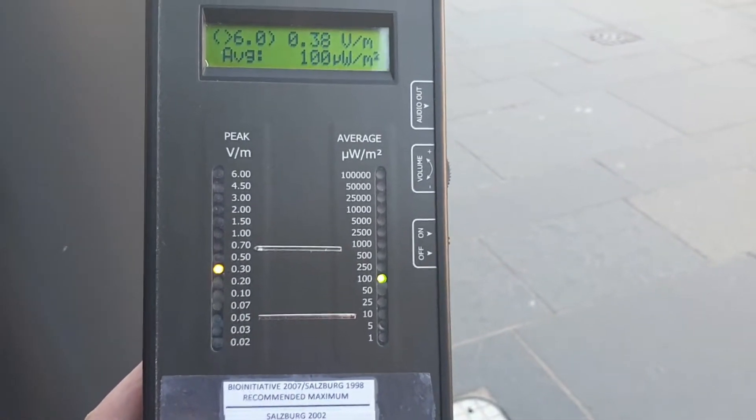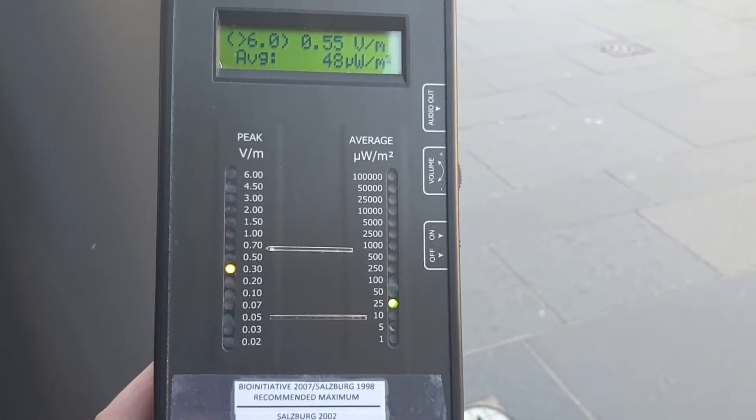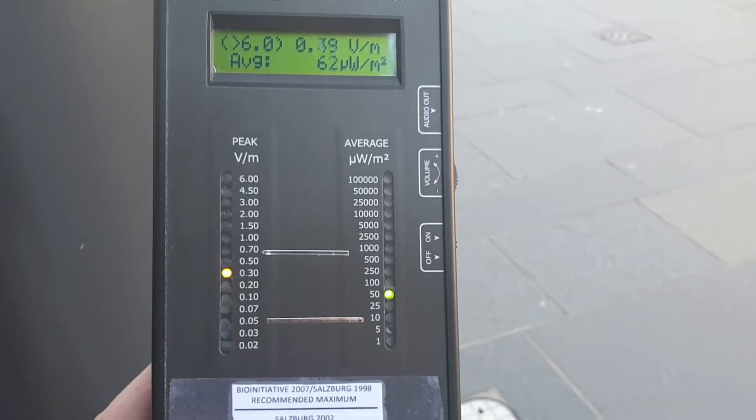And those are the ones that are of concern, because to get those millimetre waves as they're called, you need transmitters at every other lamp post. So your exposure level is going to be correspondingly higher.